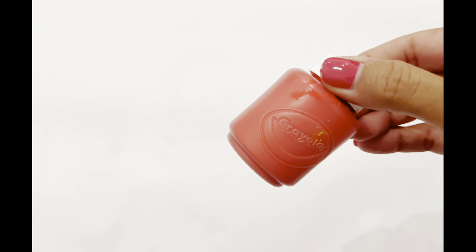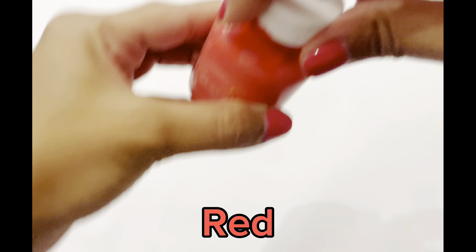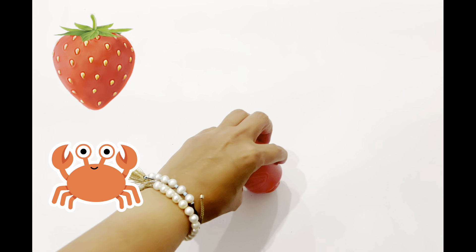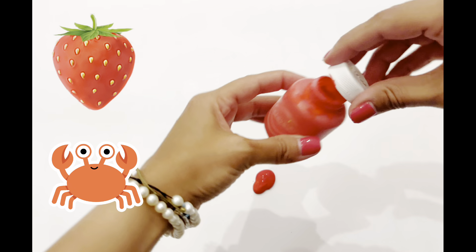Can you guess what this color is? You're right, it's red. Great job! Red is for strawberries, crabs. Do you know something that's colored red? Wow, great job!